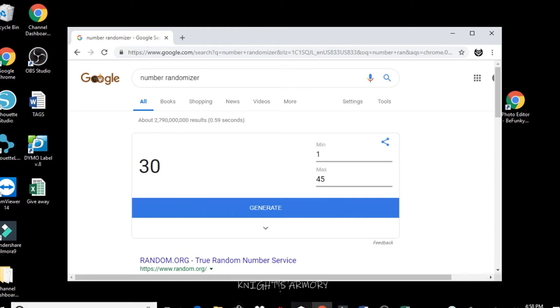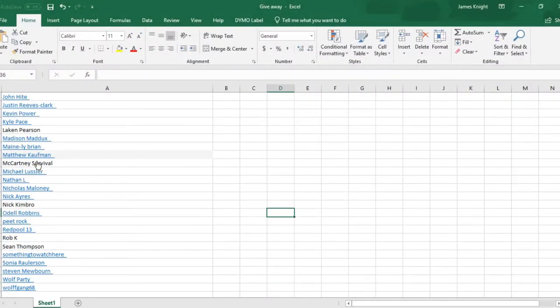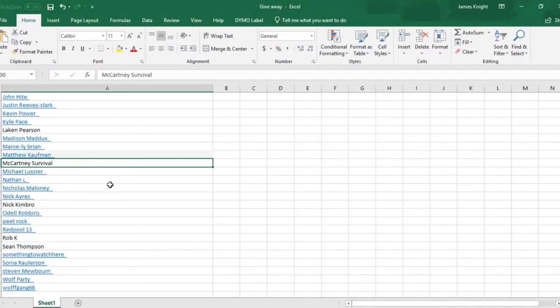All right, so go back to my spreadsheet and there we have it. Congratulations — you are the winner, sir.